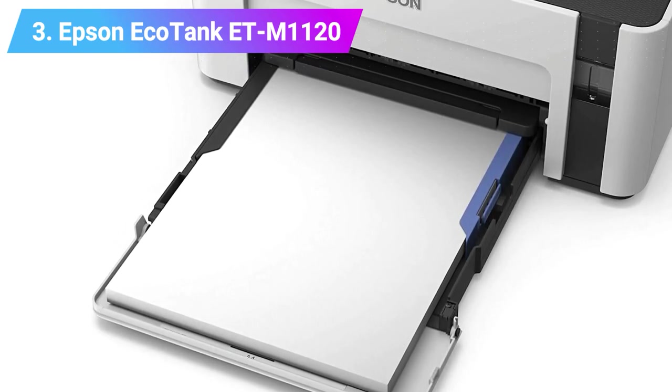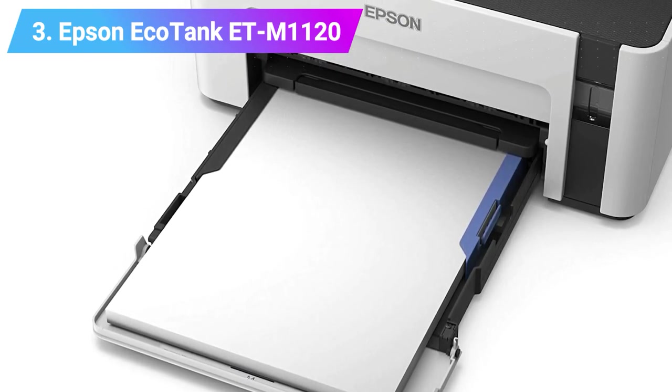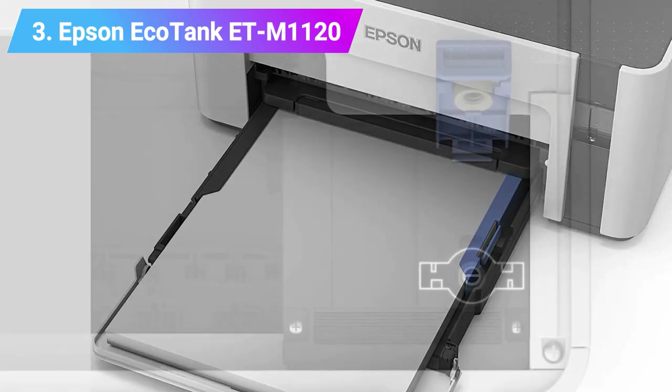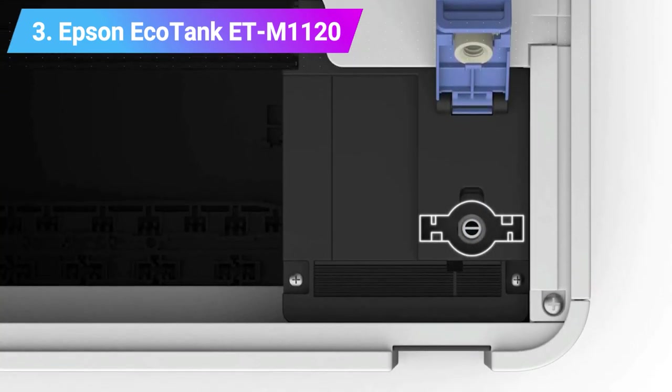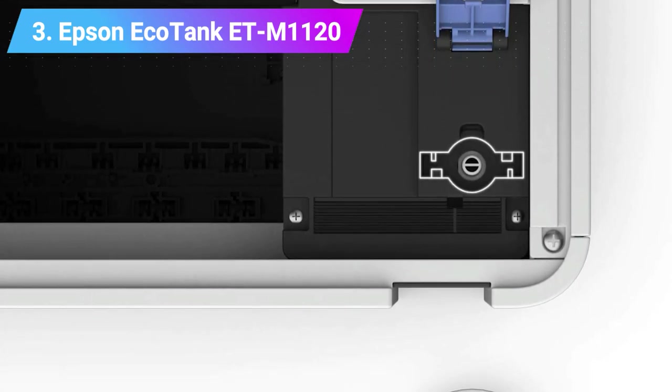Specs: mono inkjet printer, print speed 15 prints per minute, paper sizes up to A4, paper capacity 150, weight 3.5 kg. Check product link and price below the description.